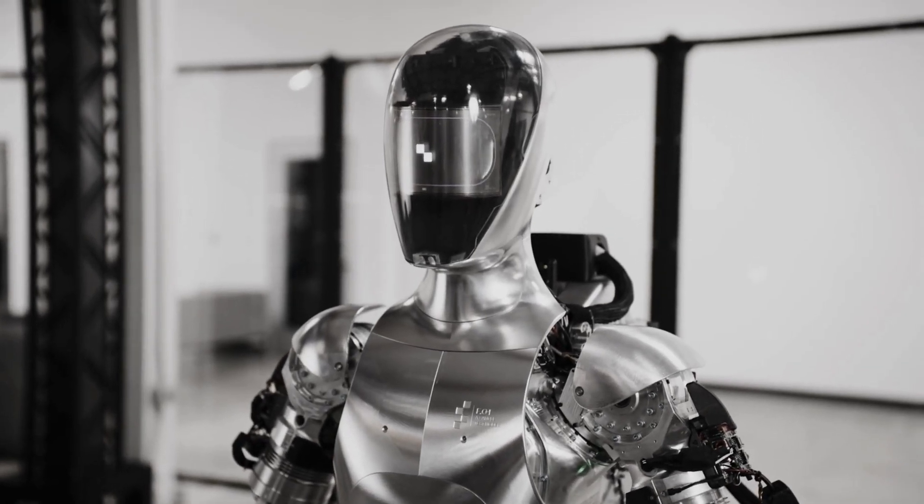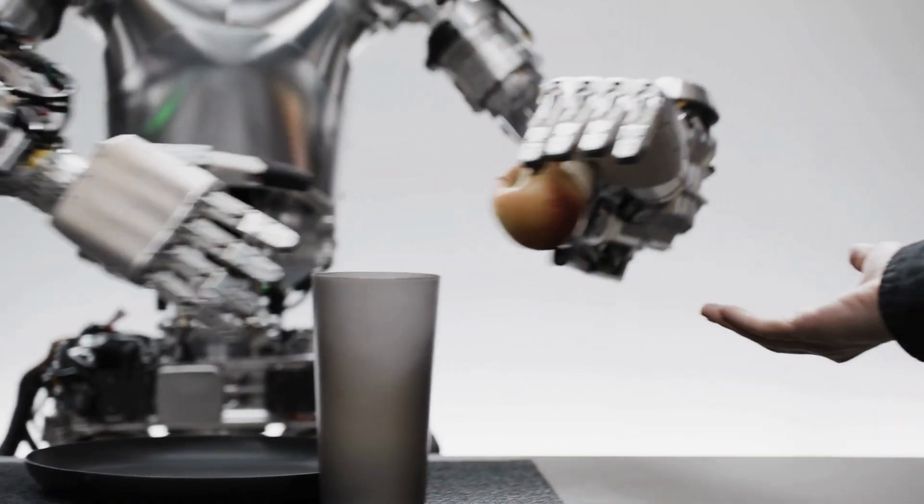Mind fully blown. That, my friends, is what happens when cutting-edge robotics teams up with advanced AI.